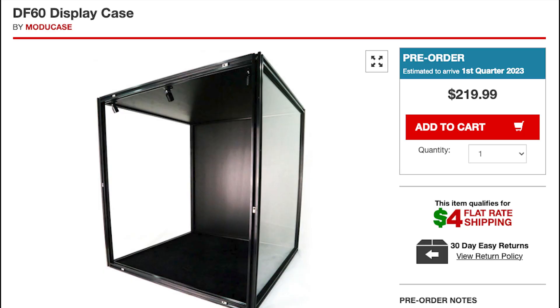It took a minute, but I knew to look in their FAQ section. On the Big Bad Toy Shop, this same DF-60 module goes for $219.99, which is the same as the low quote from the Singapore ModuSpace quote. But Big Bad Toy Shop offers a $4 flat rate shipping, and if that's true, then this option is the cheapest and most convenient — you can get this item estimated to arrive in Q1 of 2023, which is much better than the first shop in Singapore.